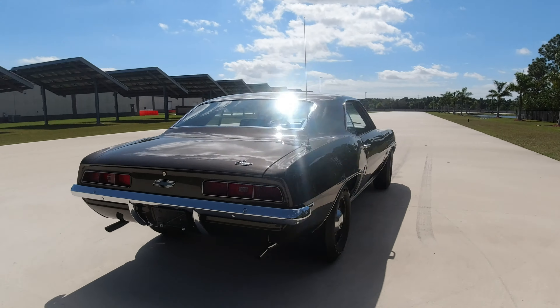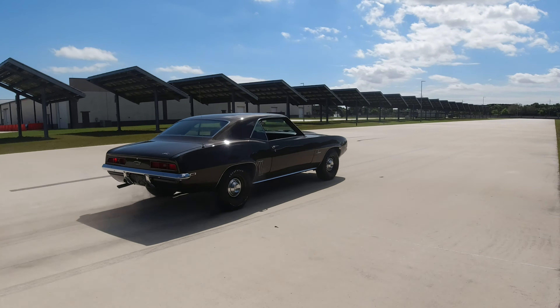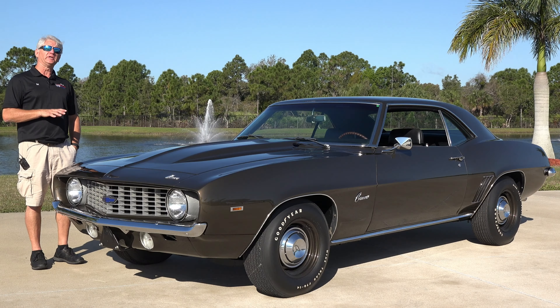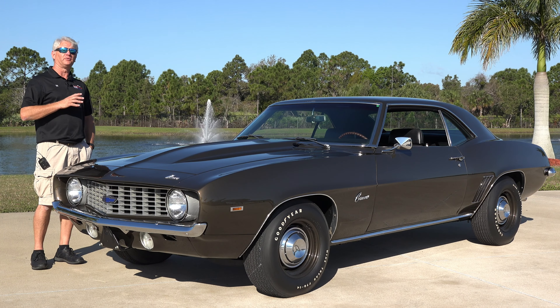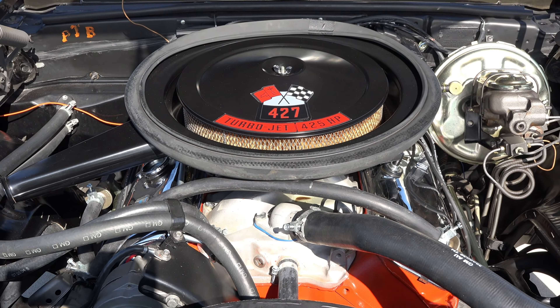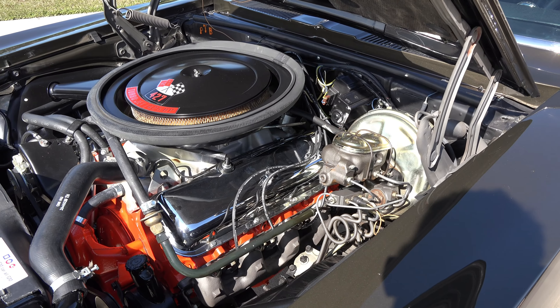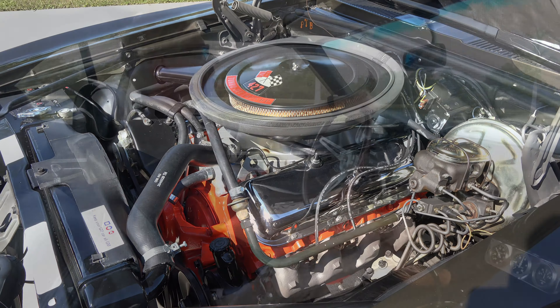This is also a COPO 427 coupe. This particular car you could order with the 427 already in place — 425 horsepower, 11.1 compression, aluminum high-rise, 780 Holley with a vacuum secondary on it — and you could order these with either an automatic or a 4-speed.